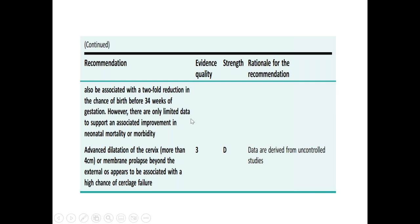Emergency cerclage may also be associated with a two-fold reduction in the chance of birth before 34 weeks of gestation. However, there are only limited data to support an associated improvement in neonatal mortality or morbidity. Advanced dilatation of the cervix — more than 4 cm — or membrane prolapse beyond the external os appears to be associated with a high chance of cervical cerclage failure, so in that situation we usually don't offer cerclage.